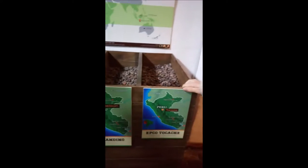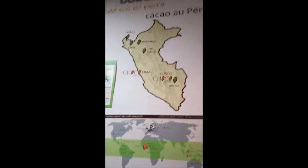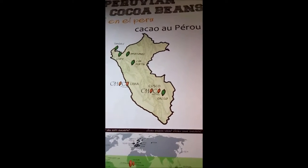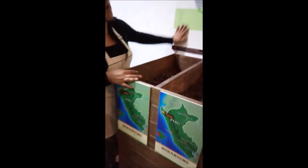Here you have some beans from different places. We use beans from Tocache — Tocache is a place in the jungle in the San Martin region, which is the region that produces the most cocoa. We also use beans from specific places like the Amazon, Piura, and Tumbes.